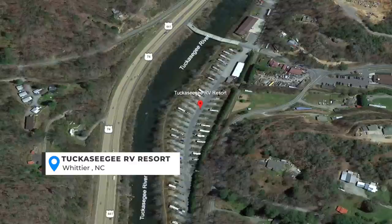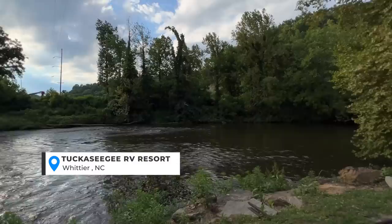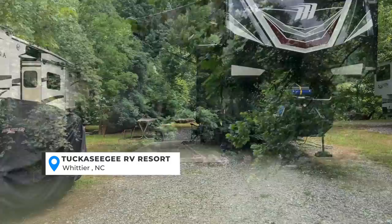It's an easy in and out of this campground as well — no steep climbing or anything like that. It's also right alongside the Tuckasegee River, but because it is right off of Highway 74, you do get some of that traffic noise as well, so just know that ahead of time. Didn't bother us at all though.